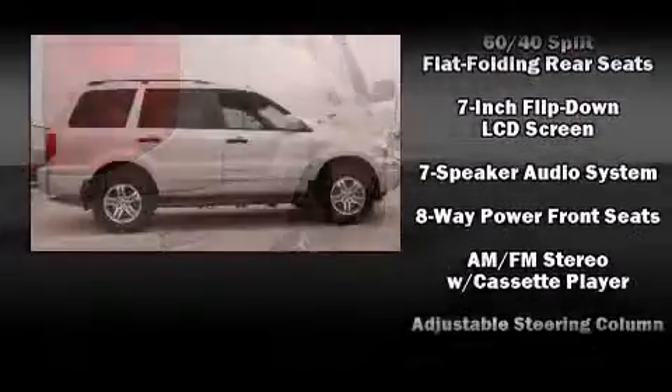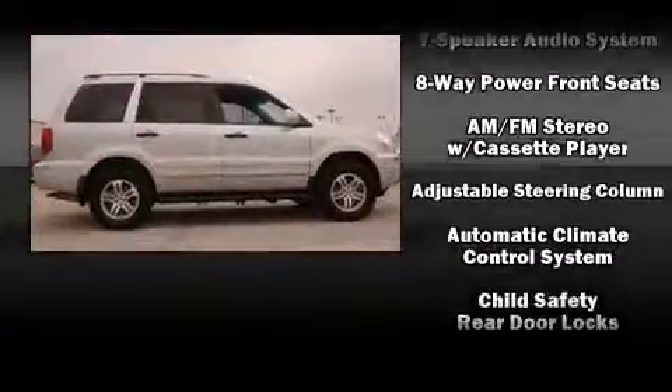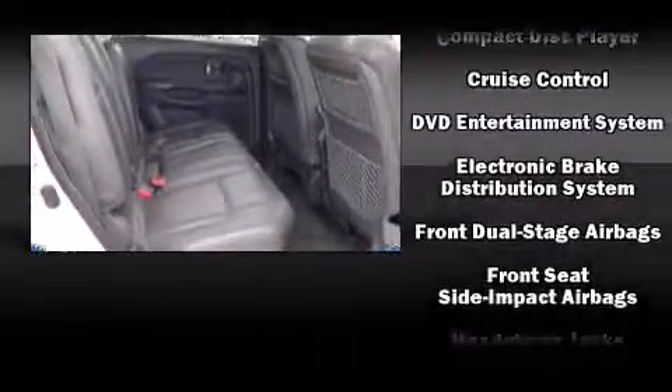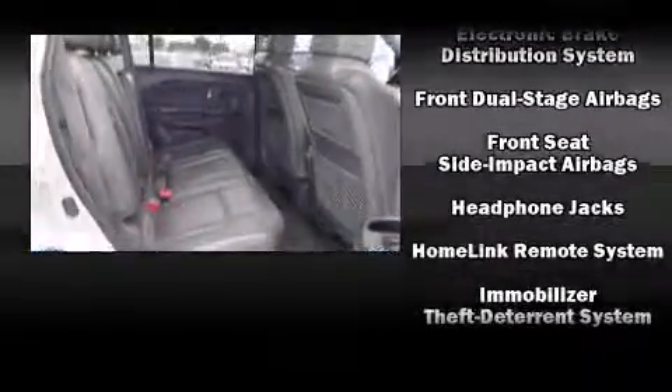Honda ensures the safety and security of its passengers, with equipment such as front-side impact airbags, ignition disabling, and four-wheel disc brakes with ABS.